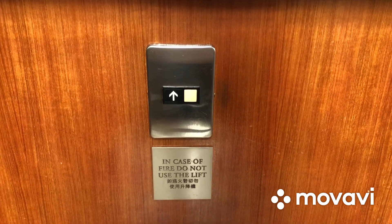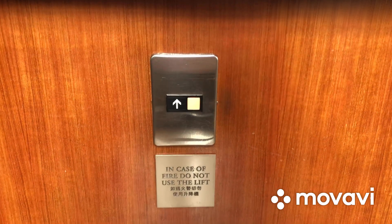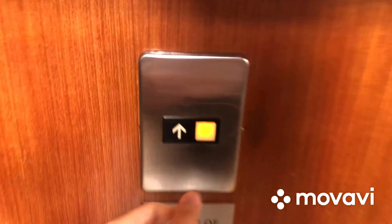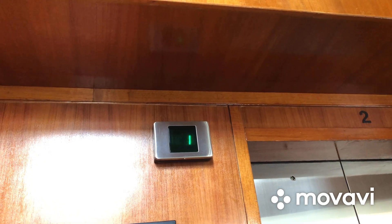Here we come to the elevators at Queen's Garden Block A in mid-level Sai Ying Pun. These are Otis Elevonic 411 traction elevators, but unfortunately the inside fixtures have been modernized.